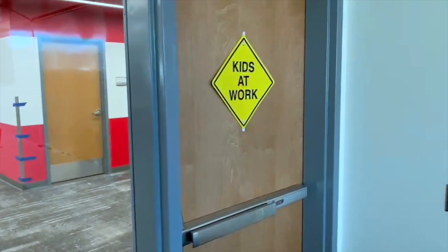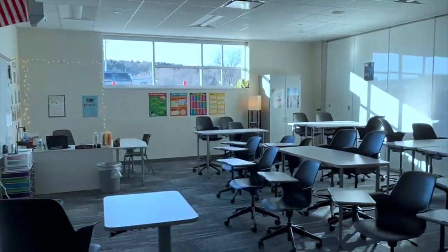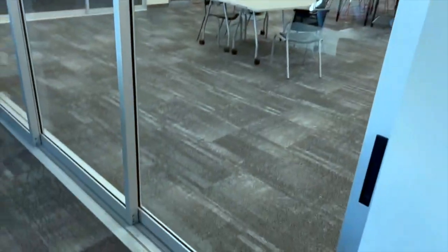All right, here's the grand tour! Here is my door — I actually have two doors, which you'll see in a minute. And here is my classroom.